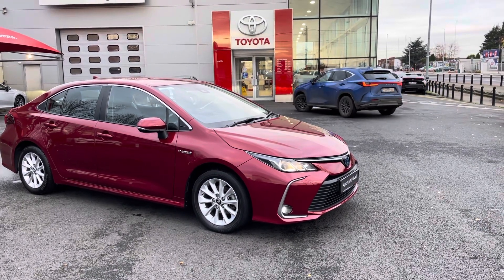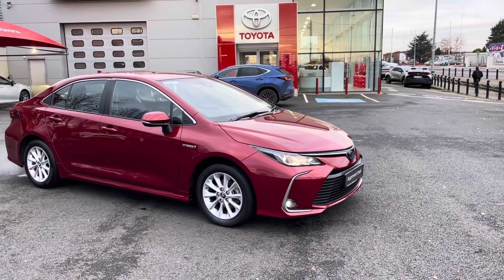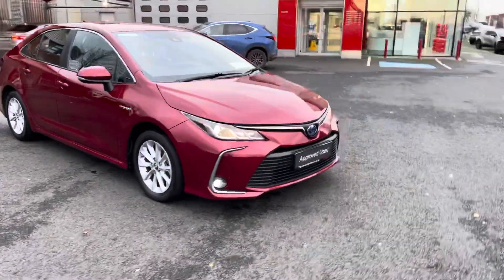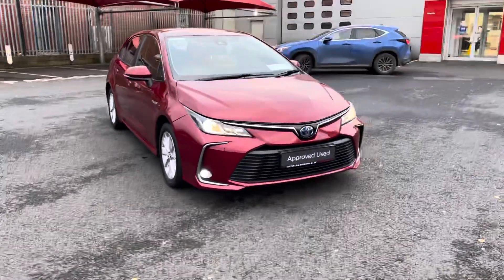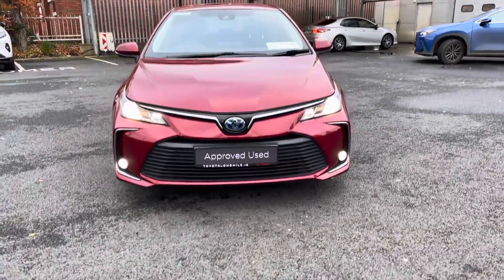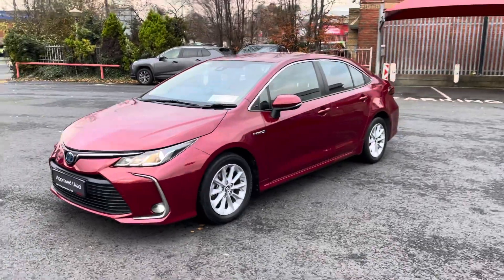Welcome to Toyota Longwhile. Just into stock is this absolutely stunning 2019 Toyota Corolla. This car is a Luna model, 1.8 self-charging hybrid. With the Luna model you get front fog lights, LED daytime running lights, color-coded door handles and mirrors, and 17 inch alloy wheels.